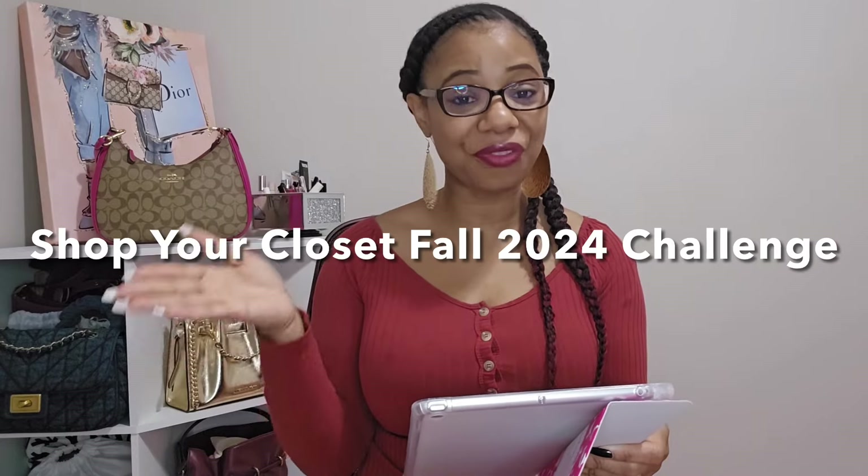I have my iPad right here because I want to make sure I'm saying all of this right. This tag was actually created by Caleb Snell — if you guys aren't following Caleb, definitely go and check him out. I love watching his content and he has a really nice handbag collection. The name of this tag is called the Shop Your Closet Fall 2024 Challenge, and I was tagged by YouTube content creator Miss Sparkle. I absolutely love her — her personality is so bubbly.